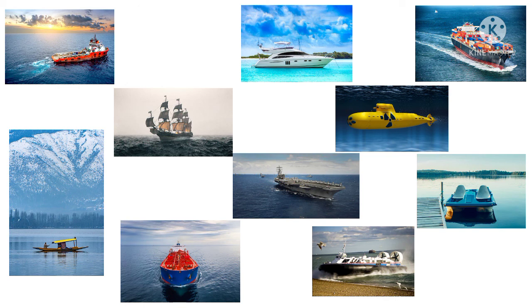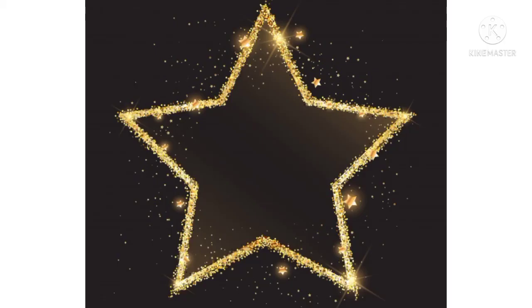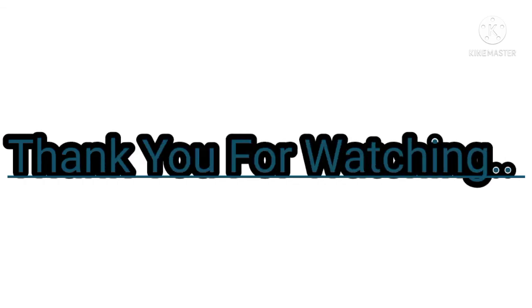These all are looking very nice together. You all have done a great job. Outstanding work. Excellent. Amazing. Here is a shining star like you. Well done. Thank you for watching.